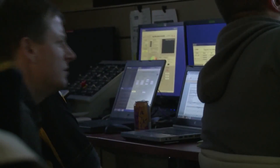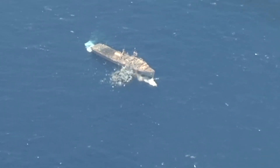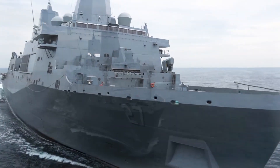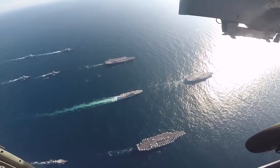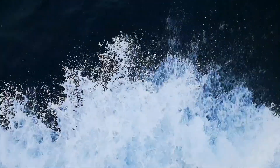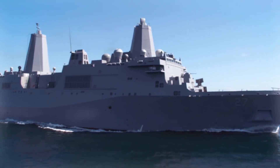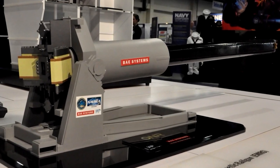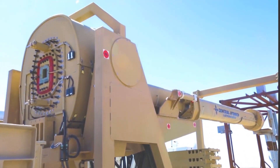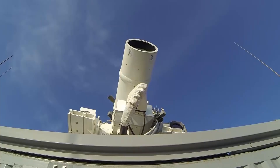Despite these challenges, a less powerful railgun could be a viable solution — a model that can launch a projectile at 2,500 miles per hour, hitting targets 15 nautical miles away instead of 100. Such a weapon could potentially be mounted on existing warships, retaining the benefits of cost-effectiveness and eliminating the need for onboard explosives. However, the pace of railgun development in the United States has slowed down as focus has shifted towards more innovative projects, including extended-range missiles and laser weapons.